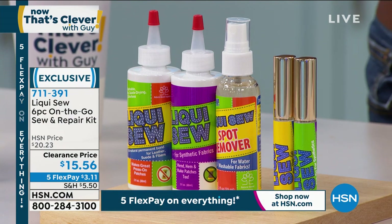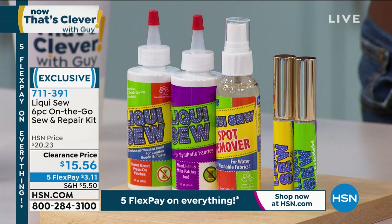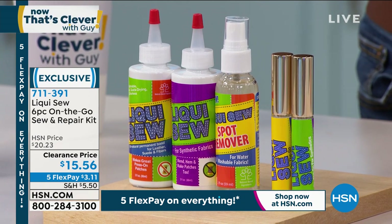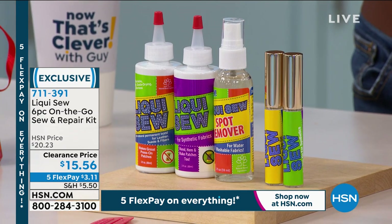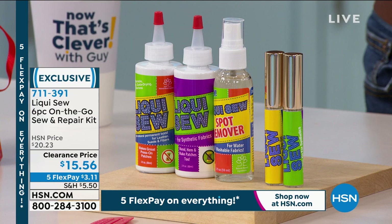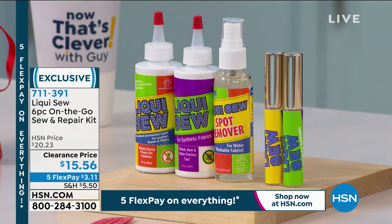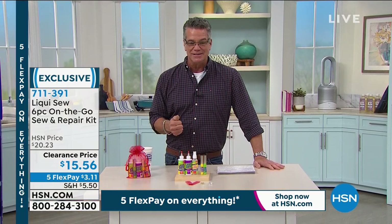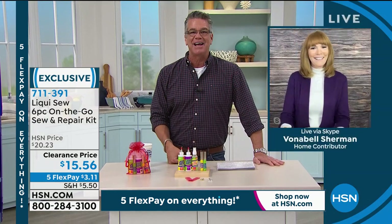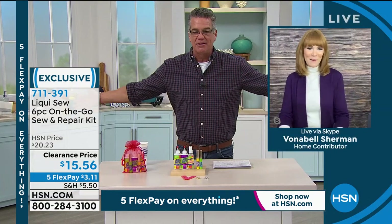It's $15.56, and only about $3 and change on FlexPay. It is machine washable — it won't come out when you wash it. It's dryable, waterproof, and works on any type of clothing, upholstery, leather, and suede. We're throwing in a four-pack of Insta buttons so you can instantly replace buttons as well. Item number 711-391, and Vonnebel Sherman is standing by on Skype. Love, love Liquiso. Good morning, Vonnebel.